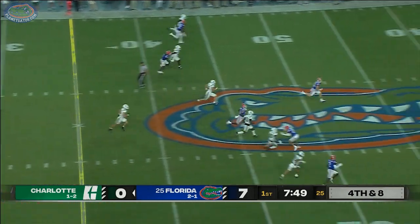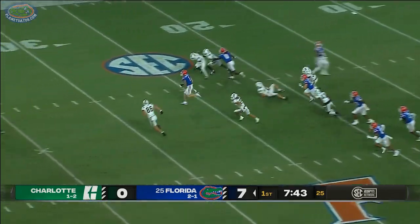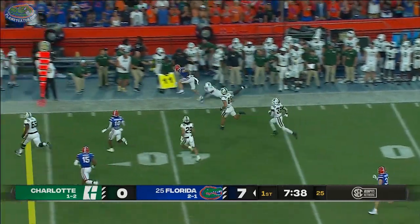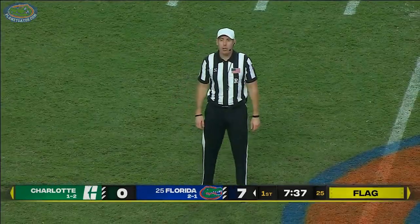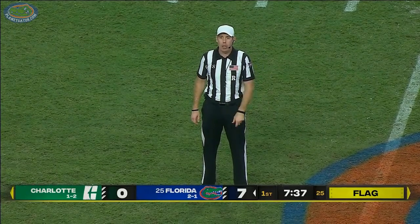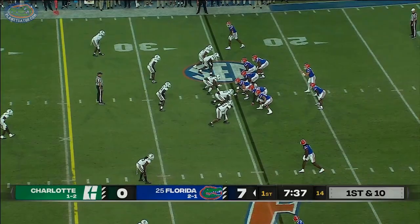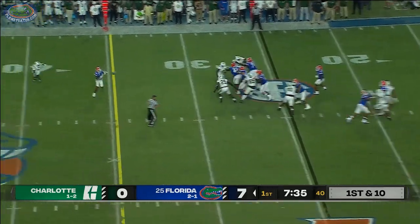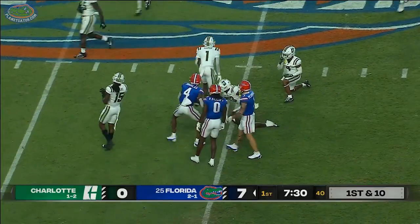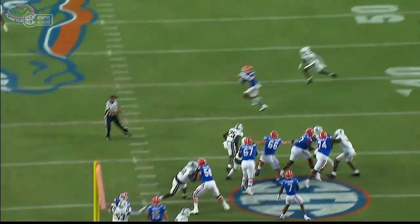Number one defense in the SEC — looking every bit like the number one D in the conference right now. Ricky Pearsall has some room on the return, gets to the outside, hurdled the kicker. Illegal block in the back on the return team, number 29 — that 10-yard penalty will be enforced from the spot of the foul, first down for the Gators as they start from the 25. The penalty on the punt return nullified a 47-yard return. Here's Caleb Douglas — that touchdown late in the Utah game from number four, jumping up and over.